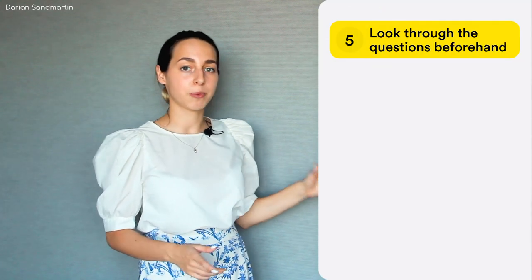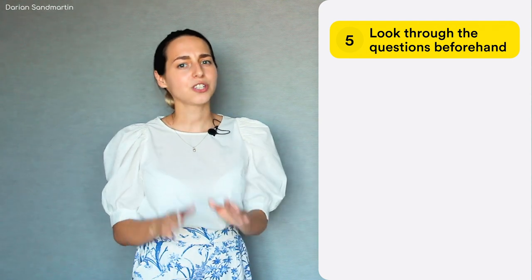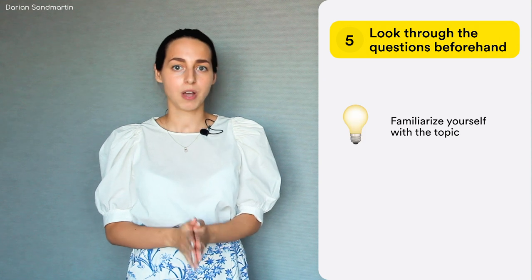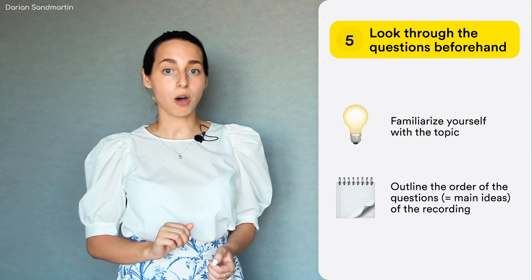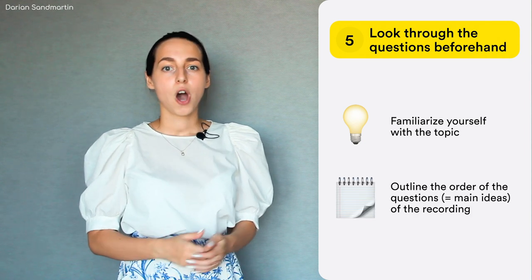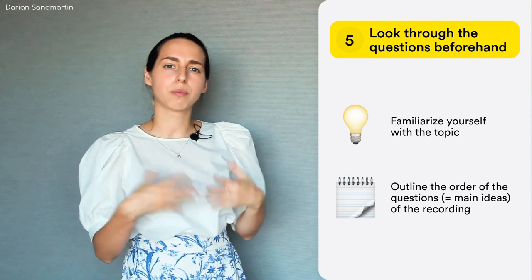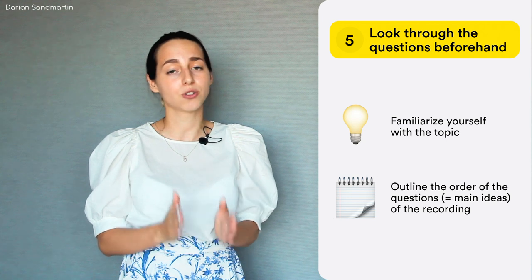My fifth point is: don't forget that looking through the questions before you start listening is absolutely vital. This is your time to familiarize yourself with the main topic of the recording you're about to listen to and help yourself create an outline of what you want to focus on, judging from the questions you have. On my IELTS preparation course I speak more about techniques that help you concentrate on what you will hear. It is super important.